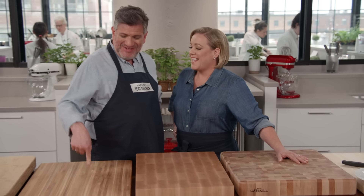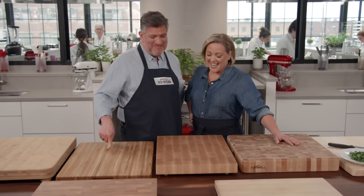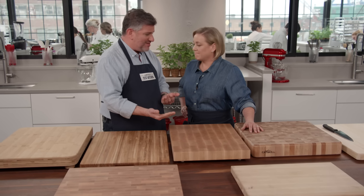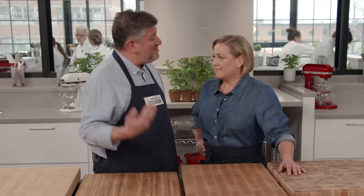I hate small cutting boards — they offend me personally. They can be lightweight and jump around. Compared to a plastic or composite cutting board, you get a luxurious cutting experience because wood boards tend to be a little softer, with a lot of space to work with.